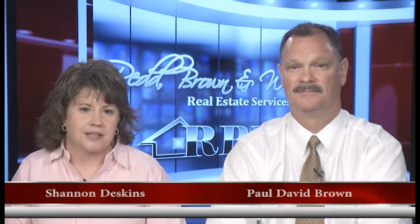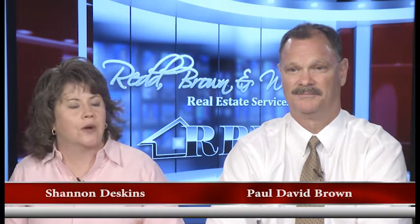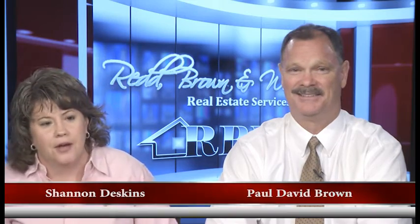Hello, everyone, and welcome once again to another edition of the Red Brown and Williams Real Estate Show. I'm Shannon Deskins, and you're used to seeing me with Jennifer Brown Day, but today I have Paul David Brown, President and CEO of the company. Nice to have you here. We're going to be able to talk about some services that you guys offer that Jennifer and I sometimes don't get the time to talk about.